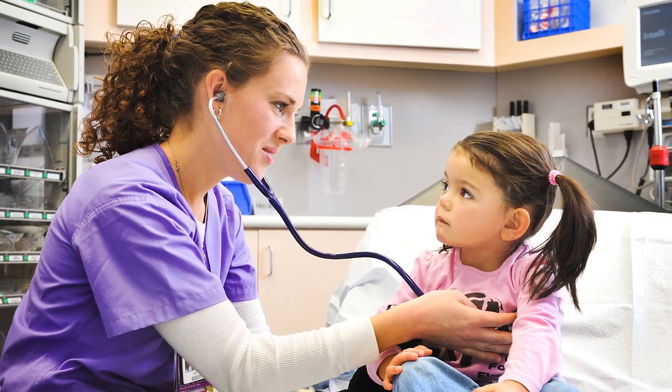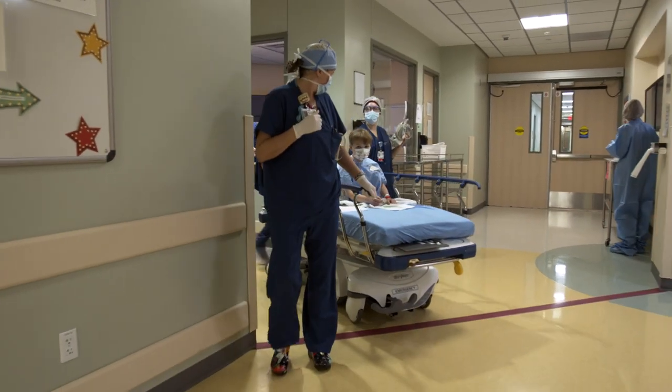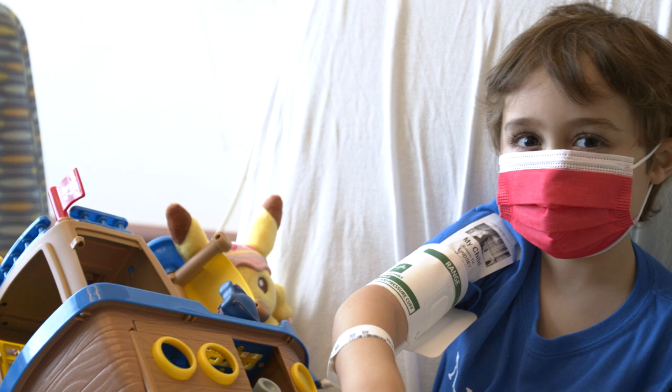Our pediatricians, who are our partners in the community, have access to our clinical nurse liaisons 24/7. These liaisons are trained in triage and we receive over a hundred thousand calls a year regarding referral patients directed to the emergency department. Patients come into our system right from their medical home into the hospital, and we collaborate with our clinical nurse liaisons to close the loop of communication with our referring physicians.